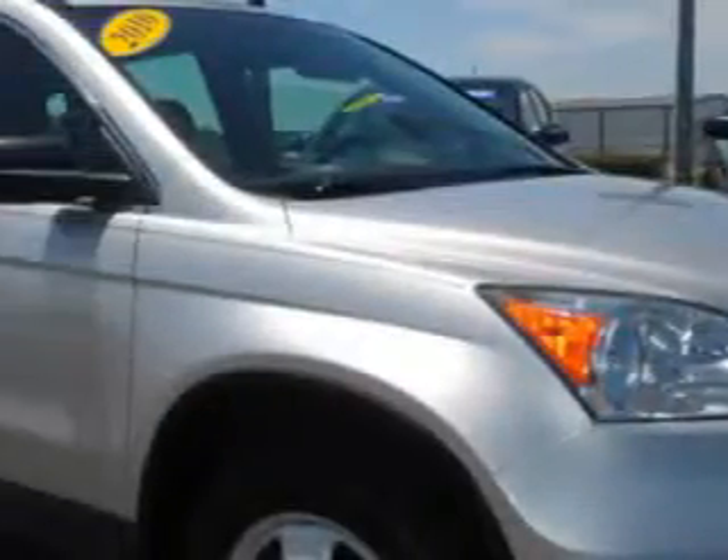Check out this Alabaster Silver Metallic 2010 Honda CR-V SUV LX, equipped with a four-cylinder engine and an automatic transmission with 71,031 miles. Enjoy an exceptional 28 miles to the gallon on this great SUV, with features like keyless entry,